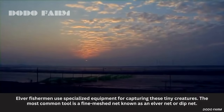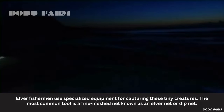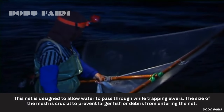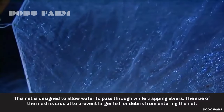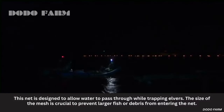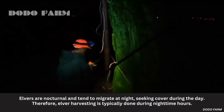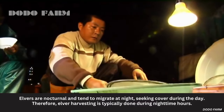Elver fishermen use specialized equipment for capturing these tiny creatures. The most common tool is a fine mesh net, known as an elvernet or dipnet. This net is designed to allow water to pass through while trapping elvers. The size of the mesh is crucial to prevent larger fish or debris from entering the net. Elvers are nocturnal and tend to migrate at night, seeking cover during the day. Therefore, elver harvesting is typically done during nighttime hours.